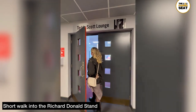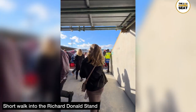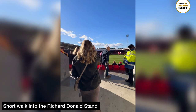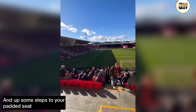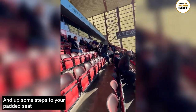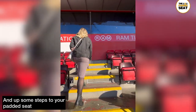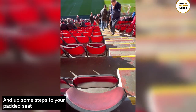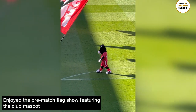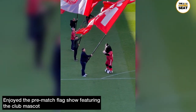Back to before the match — there is a short walk from the lounge into the Richard Donald Stand. It's a good idea to make your way out 10 minutes before kickoff to avoid the rush and to find your seats. There are a few sets of steps up to your allocated padded seat. Before the match versus Hearts there was a pre-match flag show, and even the club mascot got involved.